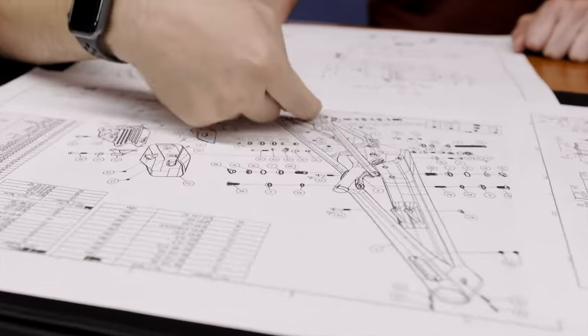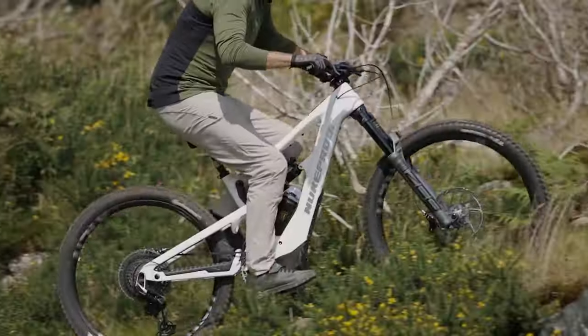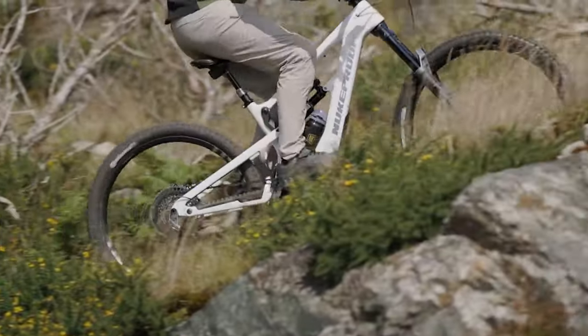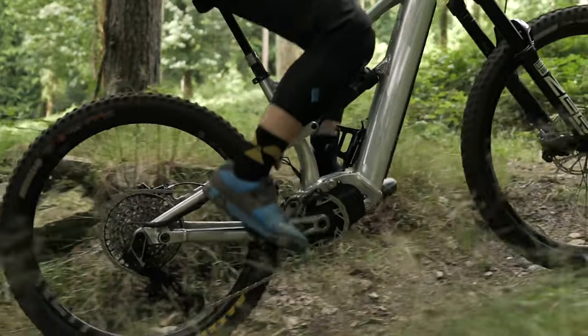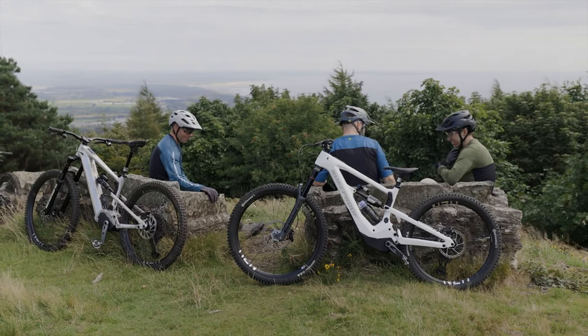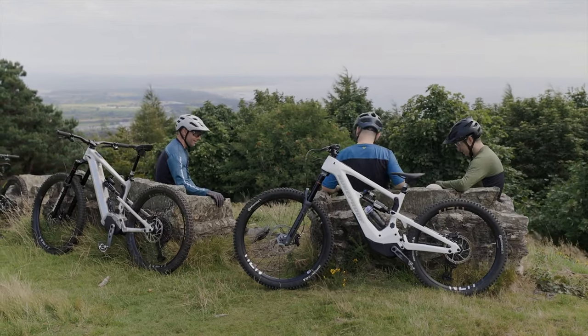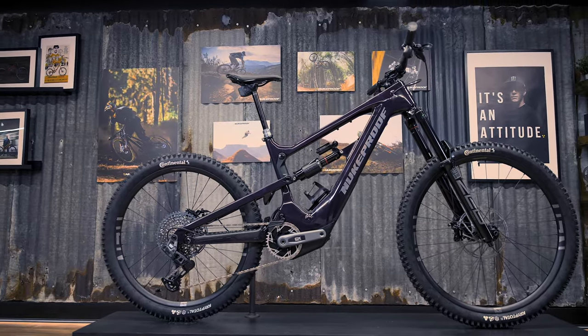The partnership gave Nukeproof exclusive access to the cutting-edge world of e-bike technology. As a development partner, Nukeproof's engineers had the opportunity to work with the SRAM system and provide valuable feedback during its development phase. In return, Nukeproof received feedback from SRAM and their athletes who were using the Megawatt test bike. The result of this collaboration is the Megawatt Carbon, a high-performance e-enduro bike crafted from carbon and finely tuned to fully harness the potential of SRAM's groundbreaking system.